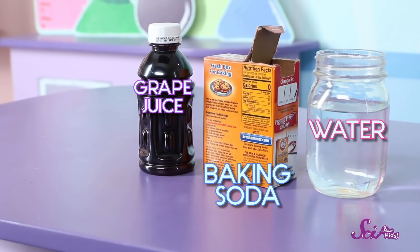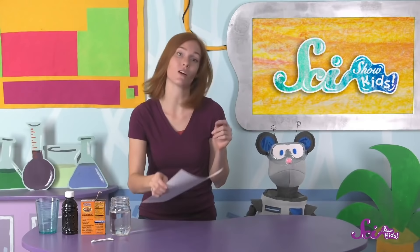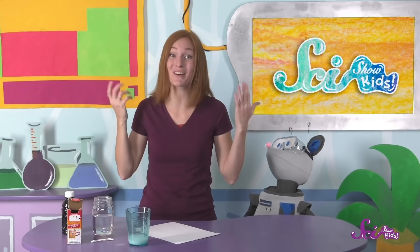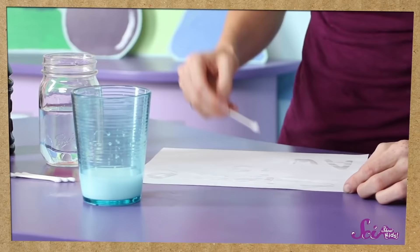The ink will disappear, and then you can color over it to reveal a secret message! All you'll need is baking soda, water, purple grape juice, a cup, a few cotton swabs like Q-tips, and a piece of white paper to write on. And a grown-up, of course! The first thing we'll do is mix a quarter of a cup of baking soda and a quarter of a cup of water. The measurements don't need to be exact — we're just trying to have about the same amount of each. This baking soda and water mixture will be our ink!